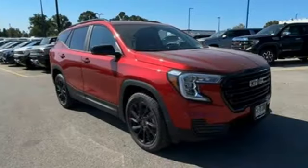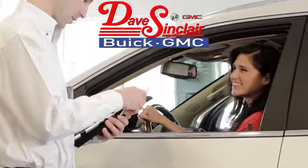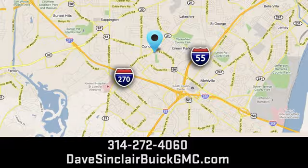The time is now — see it for yourself today at Dave Sinclair Buick GMC. Our customer service speaks for itself. Visit today. We're conveniently located at 5655 South Lindbergh Boulevard in St. Louis.